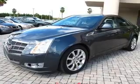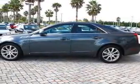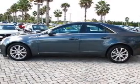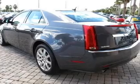Premium wheels lend a distinctive appearance. A premium sound system is just one of the benefits of owning this vehicle. You will appreciate the safety feature of anti-lock brakes. This car has separate passenger temperature controls.